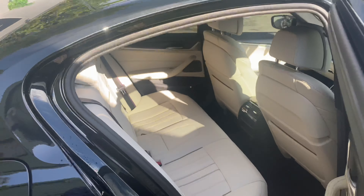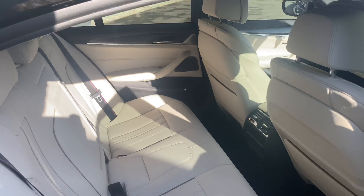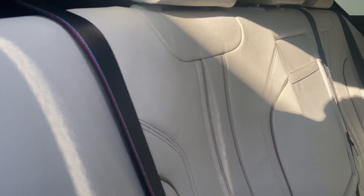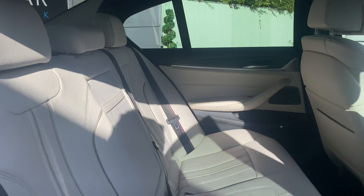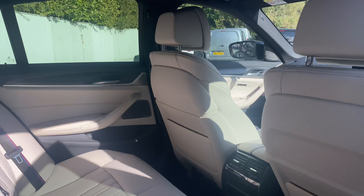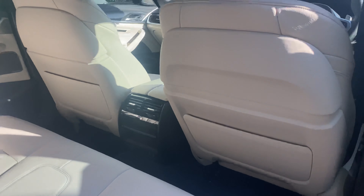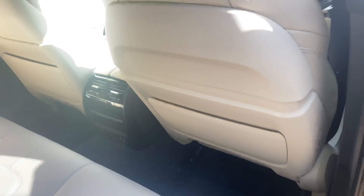If we have a look at the rear seats, we can see it's the same ivory Dakota leather. We've got the M Sport stitching as well, plus black accents around the inner door panels and parts of the vents in the back, and of course the floor.